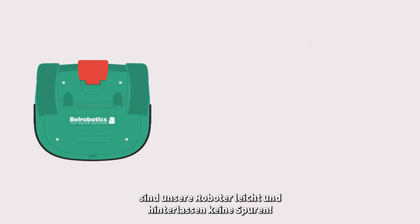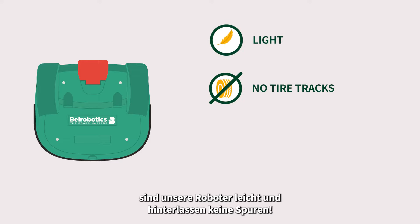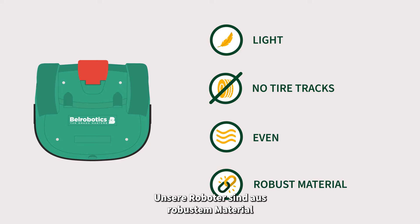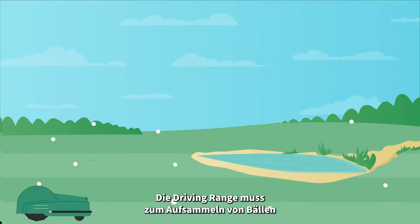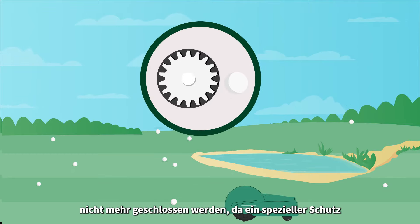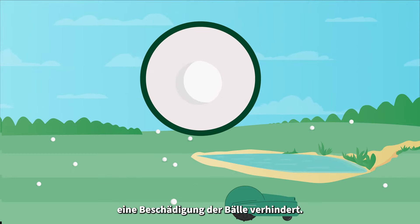In addition, our robots are light and their wheels do not leave tracks on the driving range — it will always be perfectly even. They are made from robust material and are able to withstand the impacts of golf balls. Shutting down the range to collect balls is not required, as the cutting heads are equipped with ball protection discs to prevent damaging the balls.